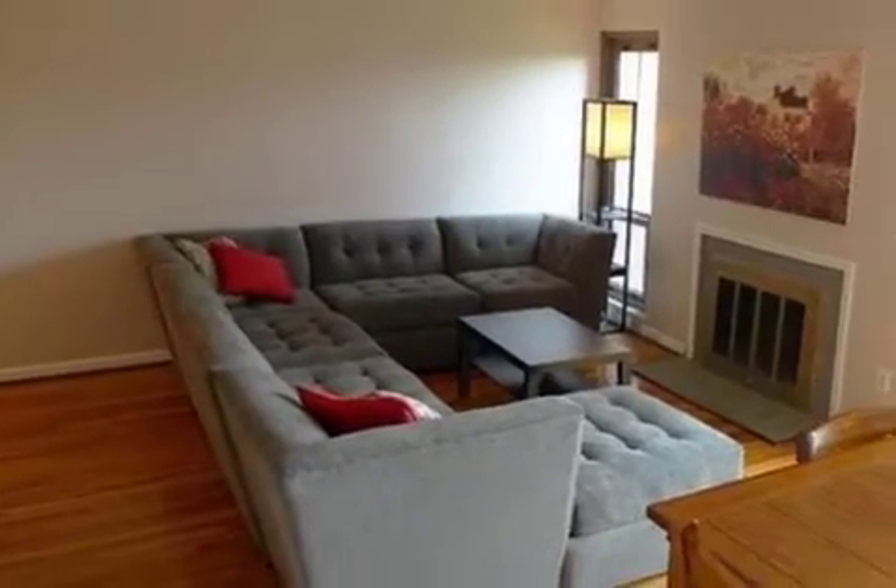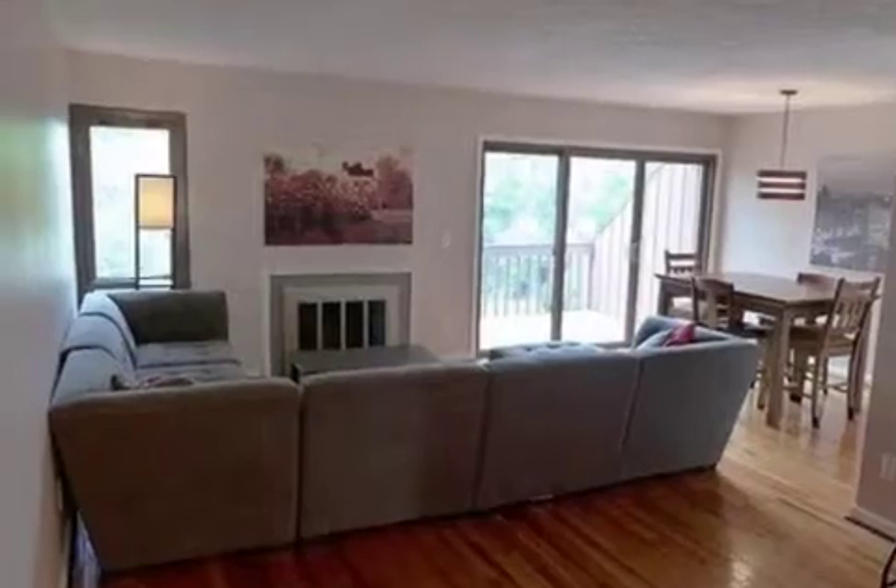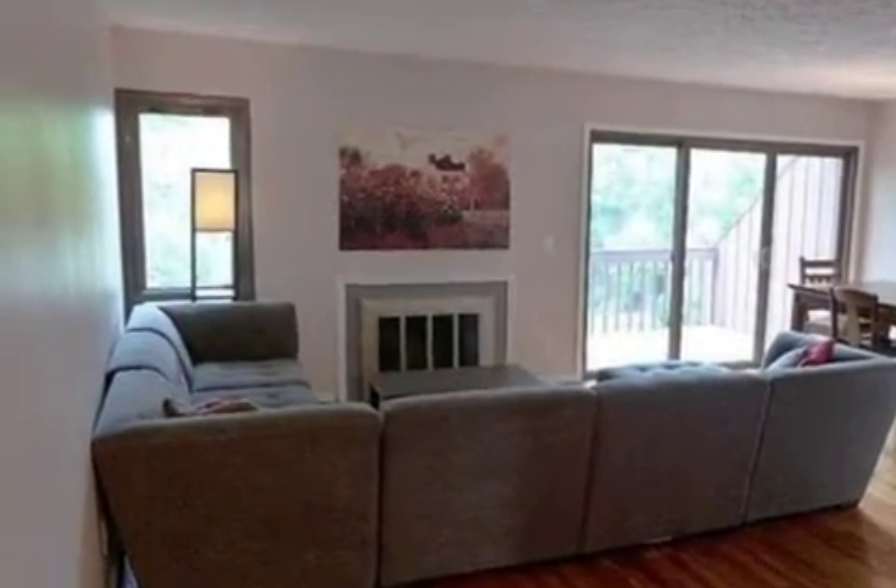Interior features of this property include walk-in closets, carpeted flooring, a fireplace, a formal dining room, an eat-in kitchen, and central air conditioning.